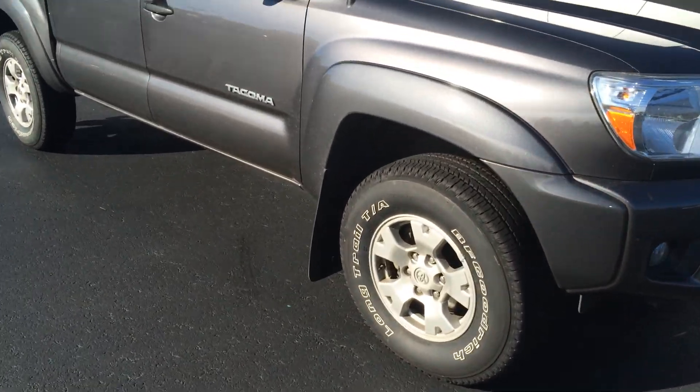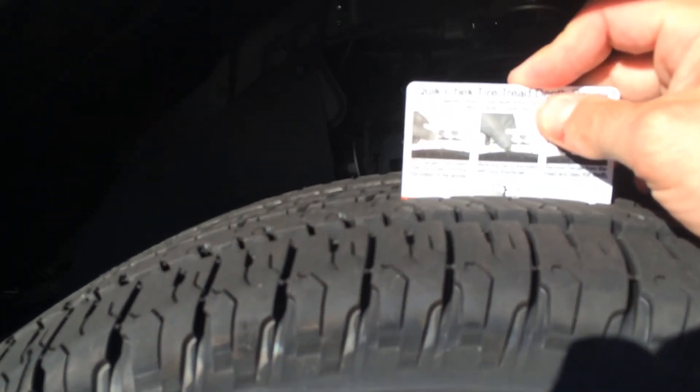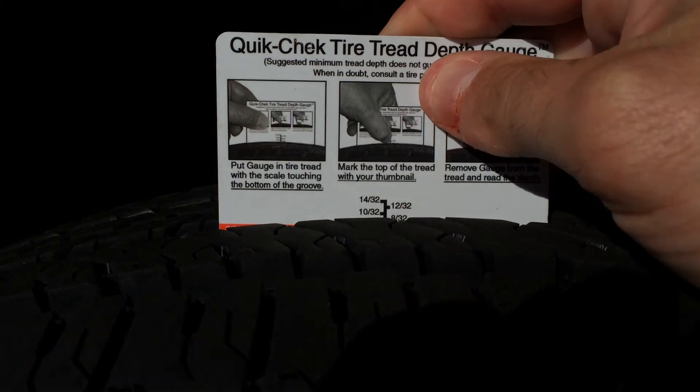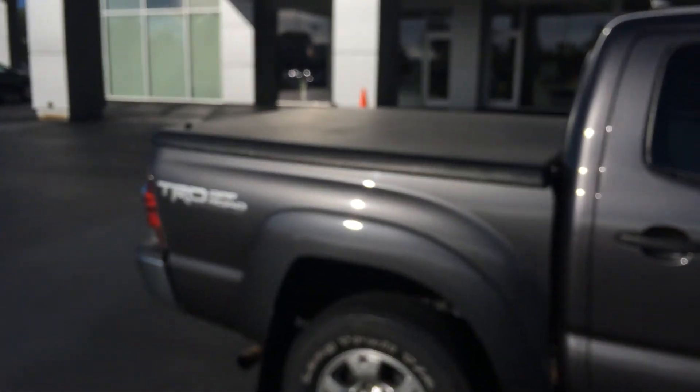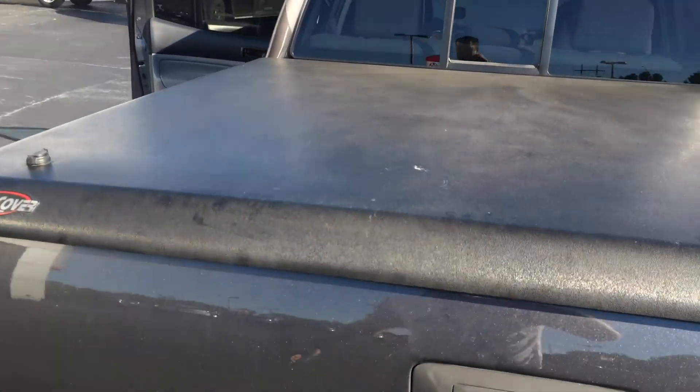You have fog lamps and alloy wheels. Let me show you this real quick — these are brand new tires. There we go, you just put those on. Mud guards of course, double cab, and it's got the hard tonneau cover.